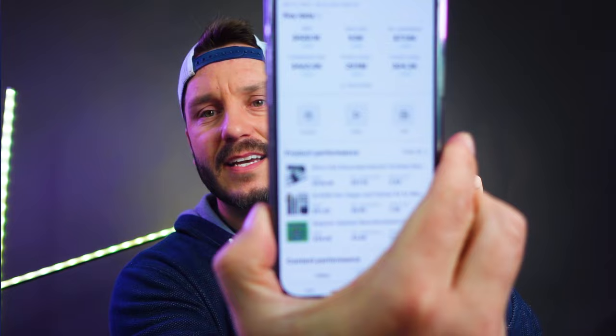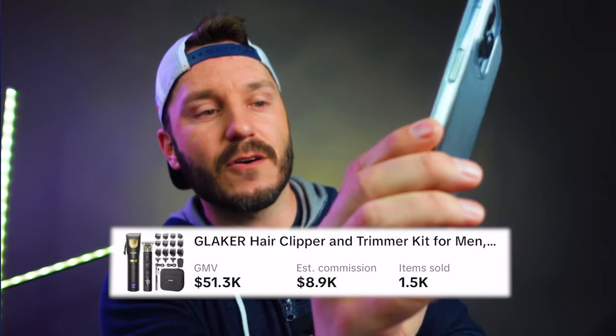I really want you guys to look at this, potentially jump in, and just start learning. The next product that really took off for me was these Glaker hair trimmer clippers. I still think this is a really good product if you can get a video going — the commission is very good and the product itself is phenomenal. These made me just shy of $9,000 on hair clippers alone, all commissioned in the very first month. Let's jump over to the TikTok — this video has 4.3 million views on it right now.